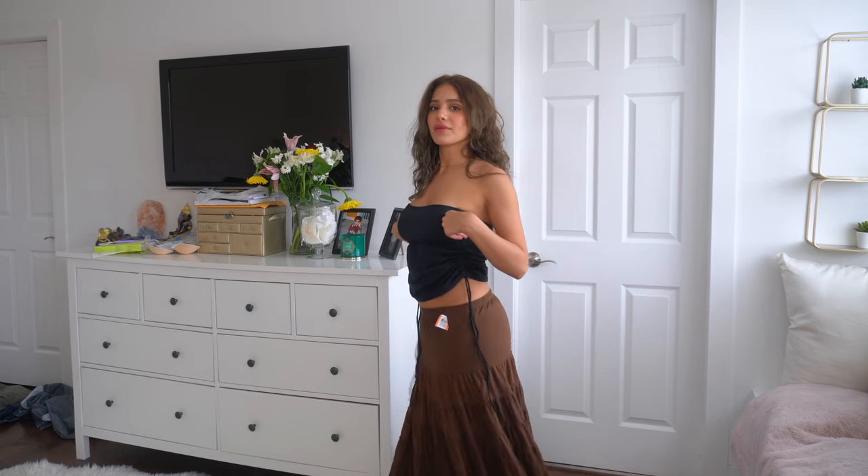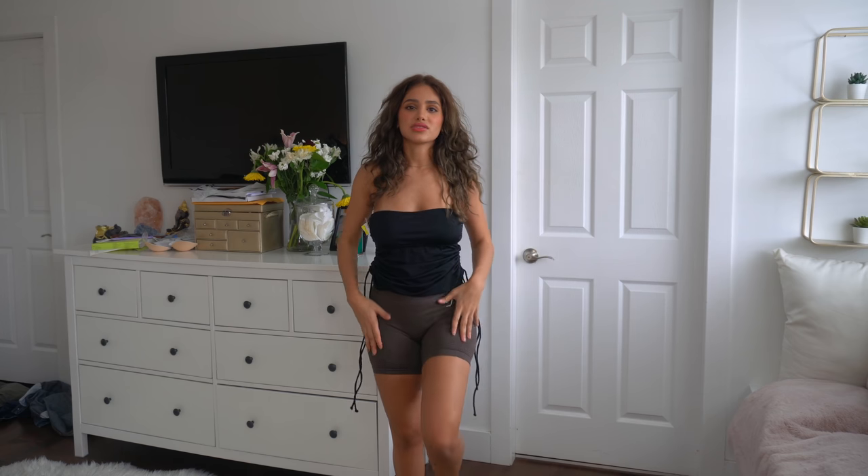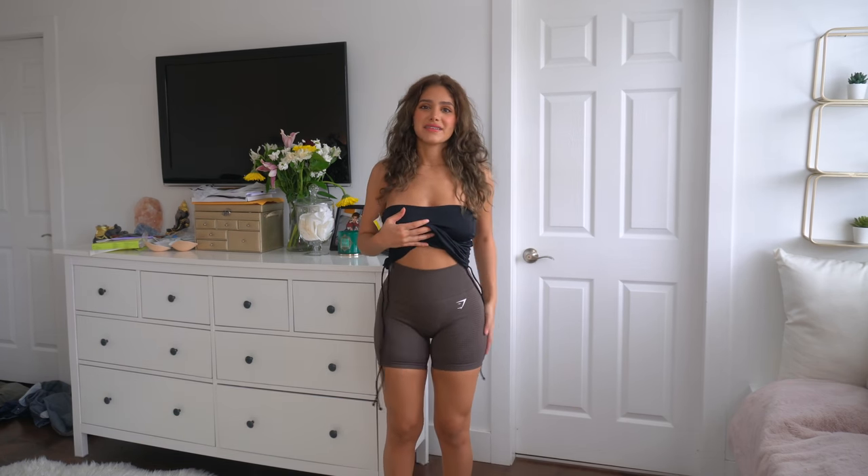This is a really cute little flowy maxi dress — it's brown, with this really soft fabric. I'm obsessed, so catch this on my Depop. Last but not least, I got these Gymshark shorts — they were $10 and brown, so I had to get them. Anyways guys, that is it for today! I hope you enjoyed this video. Let me know what kind of videos you want to see, and don't forget to hit the subscribe button — love you guys, see you next time!